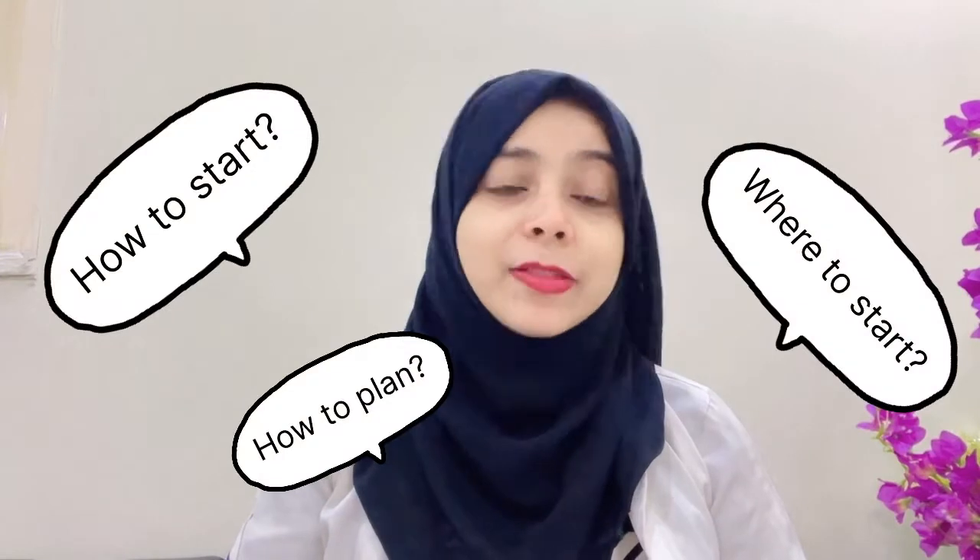If you are watching this video, then you must be preparing or starting to prepare for the ORE exam and you must be confused how to start, where to start, how to plan it. So don't worry, I am here to help you out and give you a kickstart and tell you the most important books that you will be needing during your preparations.